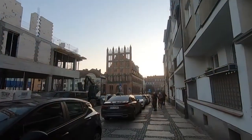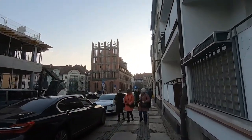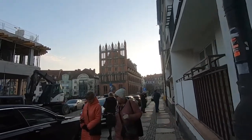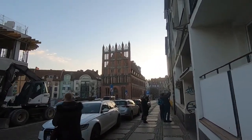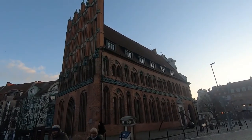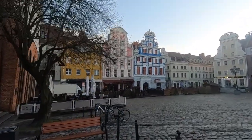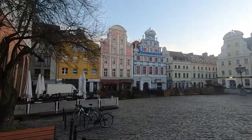We are walking towards the old town center, and this building here is the Old Town Hall. These three are the iconic buildings in the center, which are very colorful.